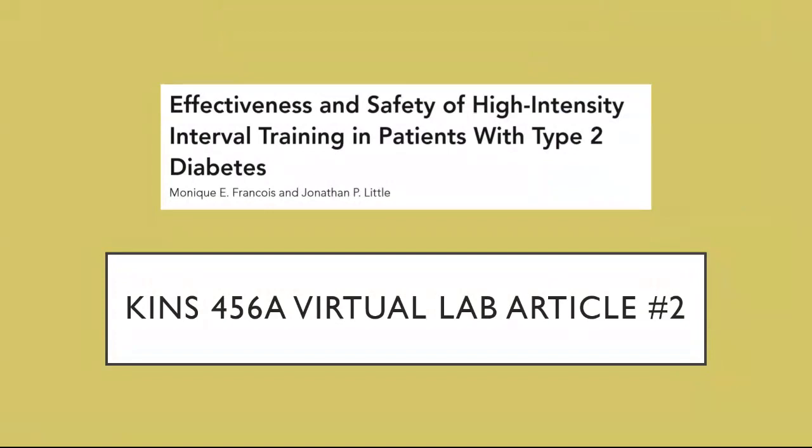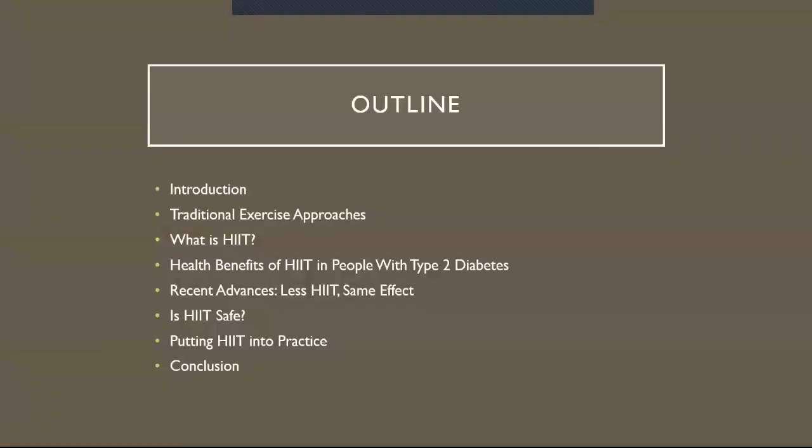Lab article number two: the effectiveness and safety of high-intensity interval training in patients with type 2 diabetes. Here's a little outline broken down into the sections the article already listed: introduction, traditional exercise approaches, what is HIIT, the health benefits of HIIT in people with type 2 diabetes, recent advances — less HIIT same effect — is HIIT safe, putting HIIT into practice, and a conclusion.